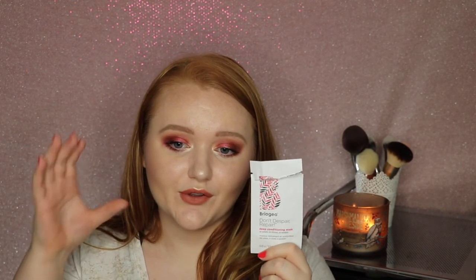I also tried out the Briogeo Don't Despair Repair Deep Conditioning Mask. I love this stuff — I have a little bottle of it now that I've been using and it is so good at deep conditioning your hair.